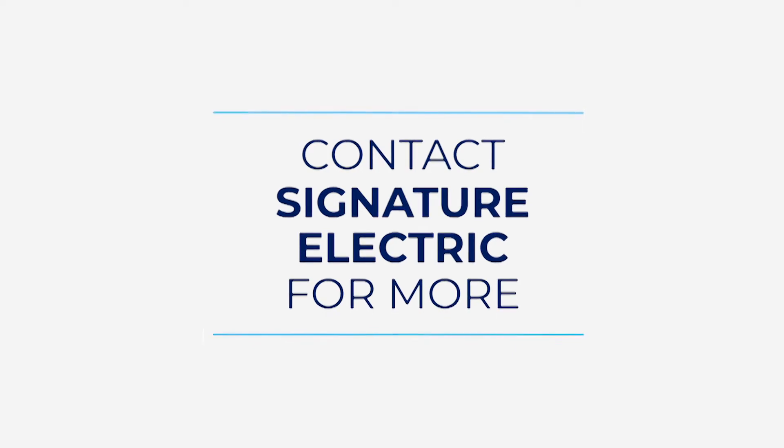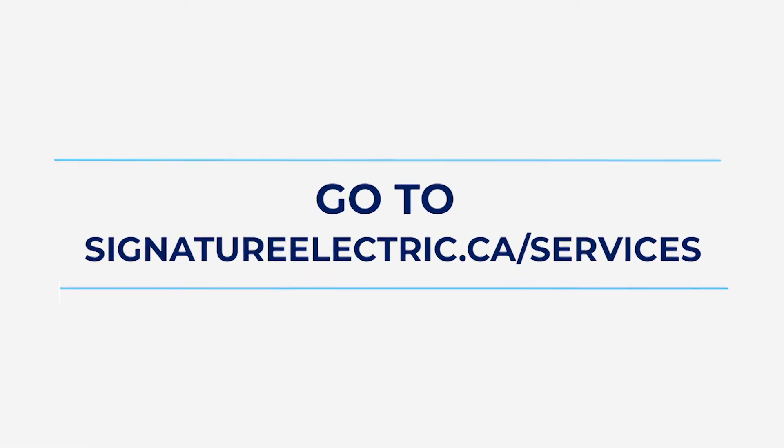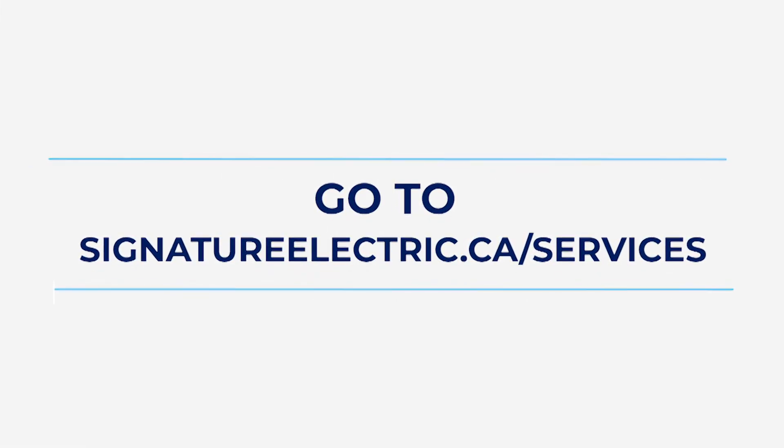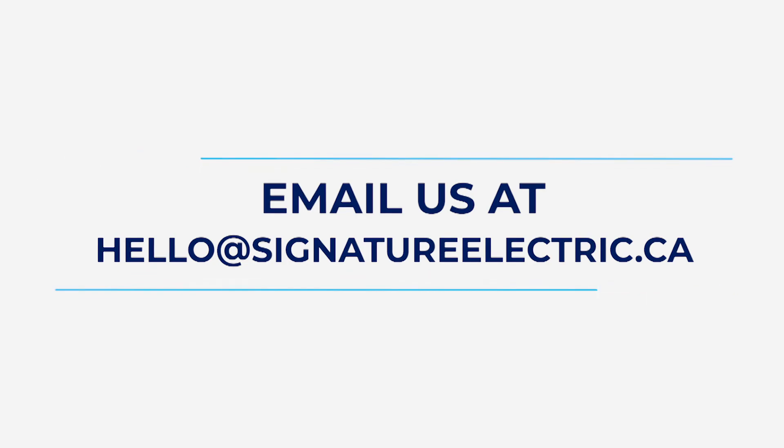A customized, future-proof solution is available for every system. Contact the Signature Electric team to explore how we can simplify the complexity and put all the pieces together. Go to SignatureElectric.ca/services to connect to an EV advisor, or email us at hello@SignatureElectric.ca and let's get started.